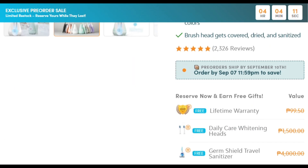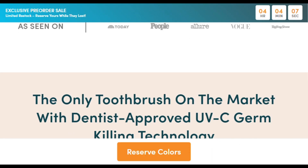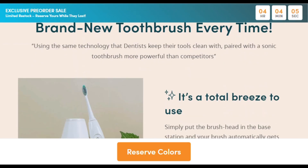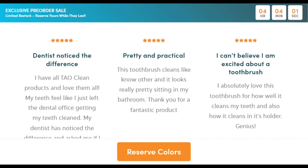The TowelClean comes with a docking station that charges, dries, and zaps your brush head with UV light overnight. They claim it kills 99.9% of germs.